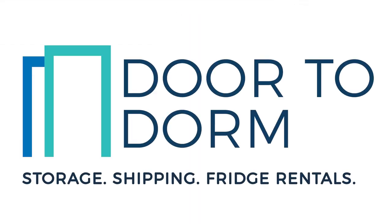Door to Dorm — your one-stop shop for all your student shipping and storage needs.